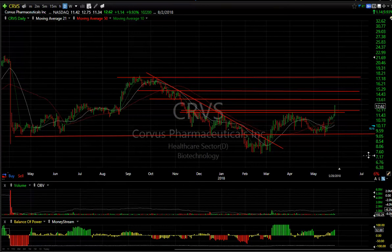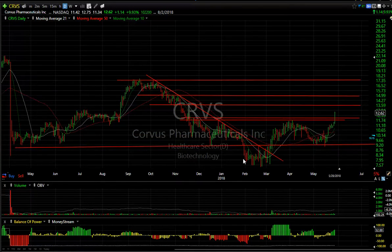CORVS — this little declining channel broken, left shoulder, head, right shoulder, neckline broken today — jumped $1.14 or 10%. Volume was only 102,000; it's pretty thin. But the way this looks, $13.50, $15, and $17.50 are the targets.